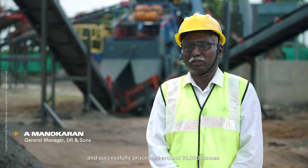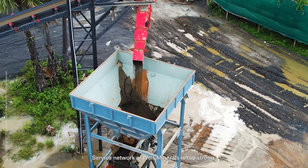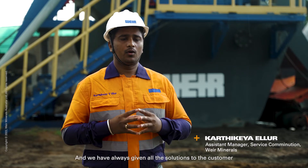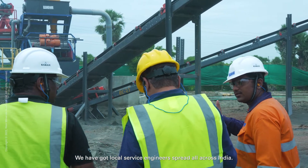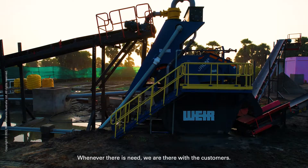We have been processing over 20,000 tons. The service network of Wear Minerals is very strong. We are committed to the customer, we stay in connection with them, and we have always provided all the solutions they need, which customers really appreciate. We have our local service engineers spread all across India — whenever there is a need, we are there with the customers.